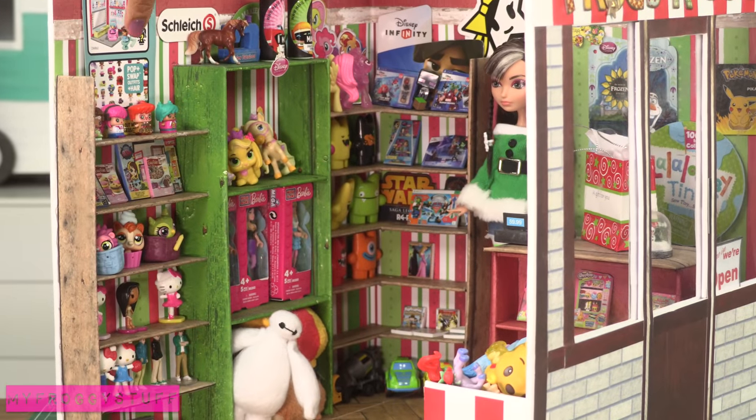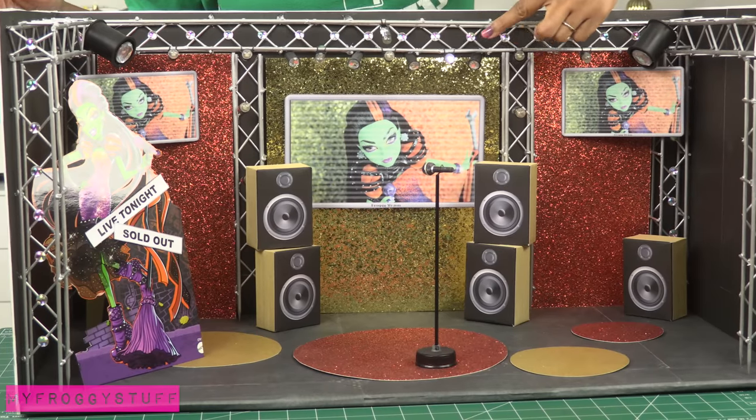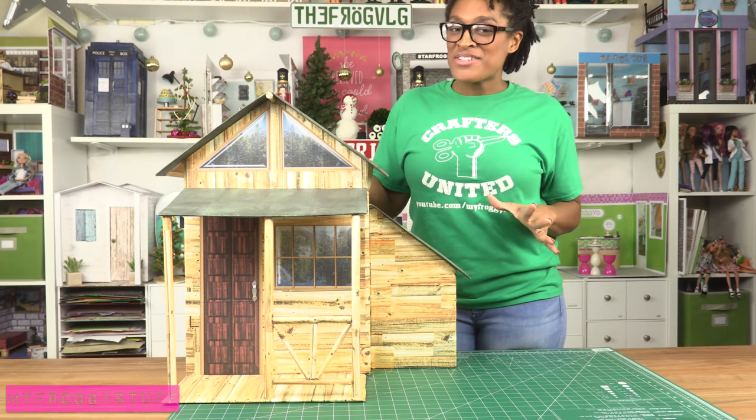Our concert stage for Cast of Fierce — all the scaffolding is really cool and the lights actually work.